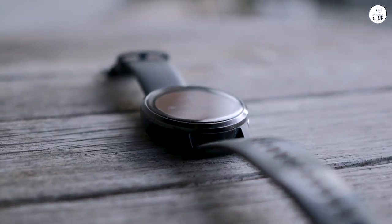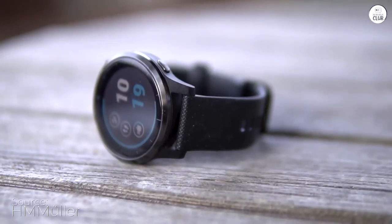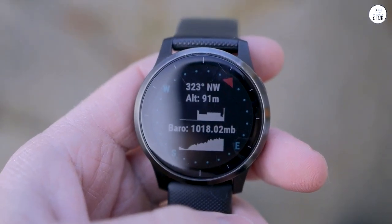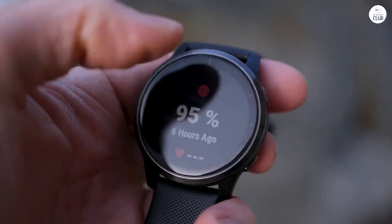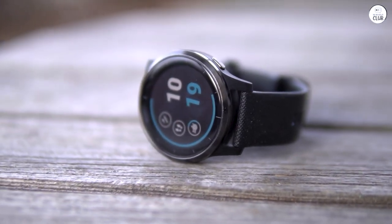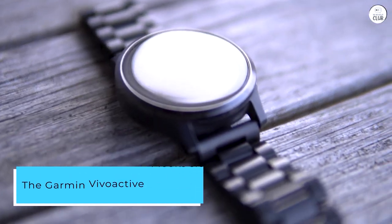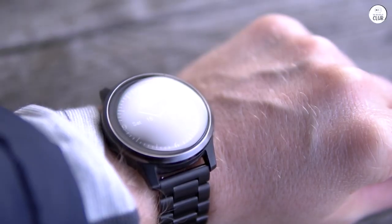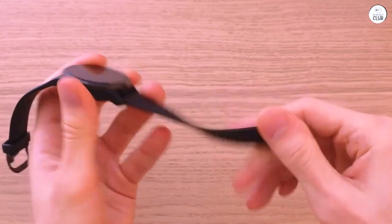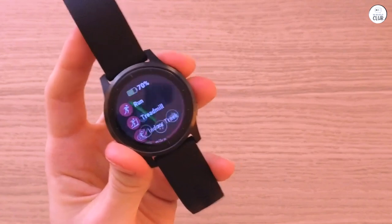After a frustrating experience with the Fitbit Charge 5, which died on me within 8 months and had a pricey $9.99 monthly subscription, I'm thrilled to have found a superior alternative in the Garmin Vivoactive 4. This fitness tracker has exceeded my expectations in every way. The Garmin Vivoactive 4 looks sleek, has a solid build quality, and the wristband fits comfortably on my small wrist — no need for a third-party replacement like I had to do with my Fitbit. Plus, there's no monthly subscription to access the app's features, which is a huge bonus.